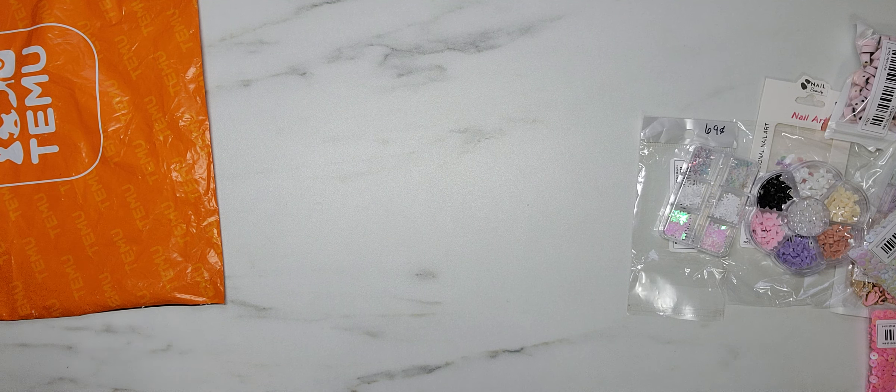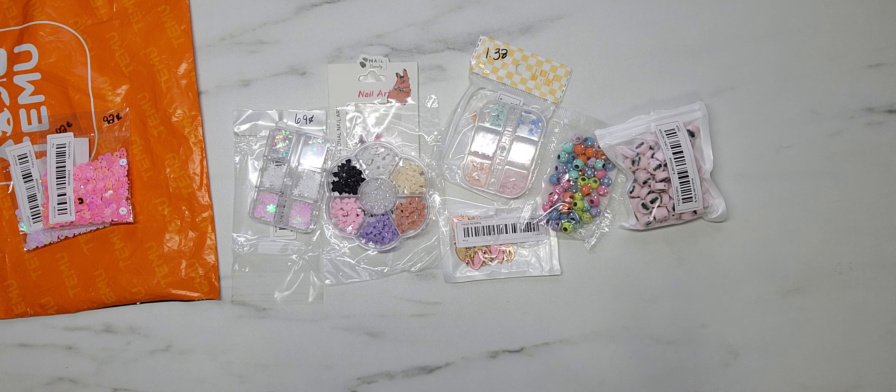I did pick up a couple packs of these iridescent sequin mixes in pink and in white. These were $0.92 a piece. I didn't go all crazy because I'd never heard of the company before, so I just ordered a few things to test it out — and I have to say, I am really super impressed. The next thing I picked up was $0.69, and it's this little container of different snowflakes. It was labeled nail art, but I thought these would be perfect to mix in with some sequins. I love the little individual compartment containers.